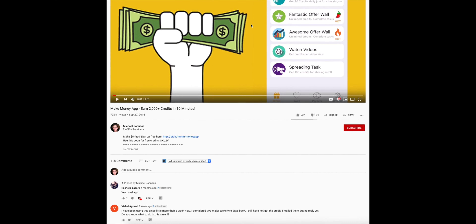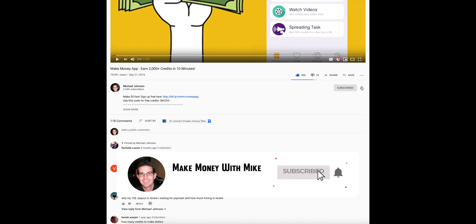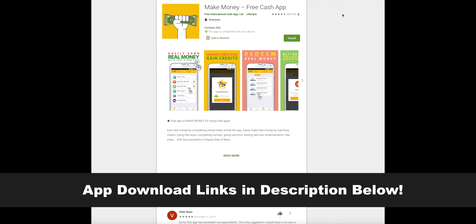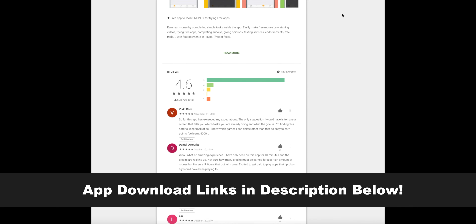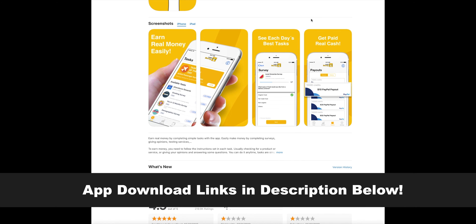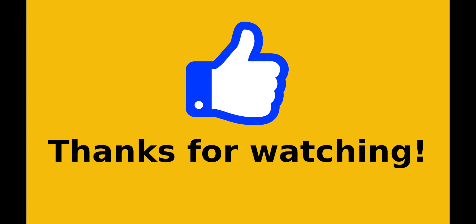And that's pretty much it. If you found this video helpful, please make sure to give it a thumbs up and click subscribe to my channel, and hit that bell notification icon so you're notified when I upload new videos. I'm always trying to find apps and websites that make it easy for you to make money online. I hope this video has been helpful and I will talk to you guys in the next video.